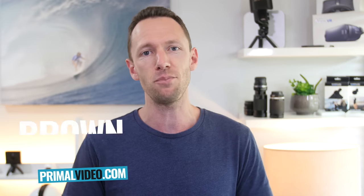It's Justin Brown here from Primal Video, where we help entrepreneurs and business owners amplify their business and brand with video. If you're new here, make sure you click that subscribe button. All the links to everything we mention in this video you can find linked in the description box below.